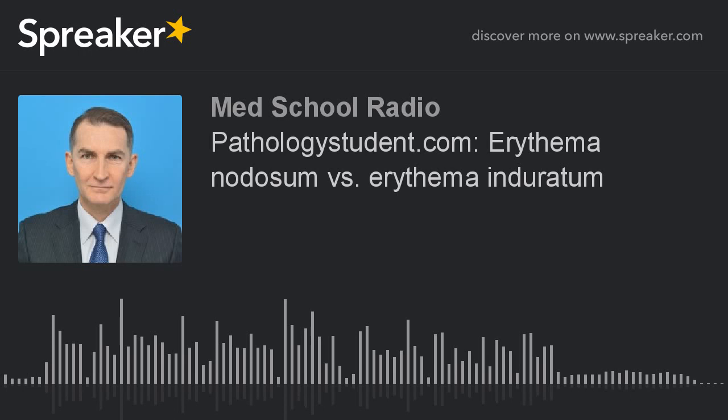Erythema nodosum vs. Erythema induratum — another couple of terms to get straight. Erythema nodosum and Erythema induratum are both forms of panniculitis, an inflammatory reaction in the subcutaneous fat.